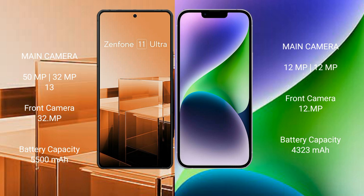The Asus Zenfone 11 Ultra has a 5500mAh battery with 65W fast charging support. The iPhone 14 Plus has a 4323mAh battery with 30W fast charging support.